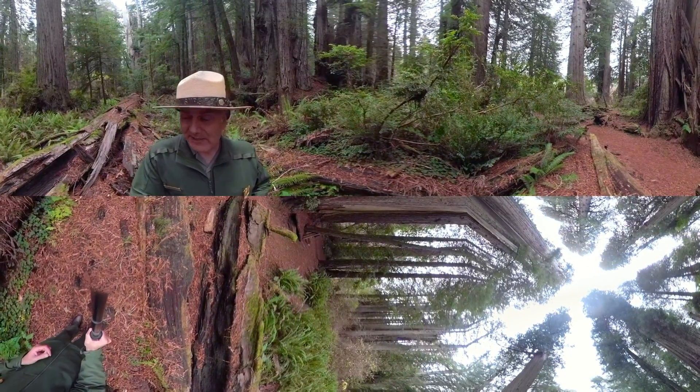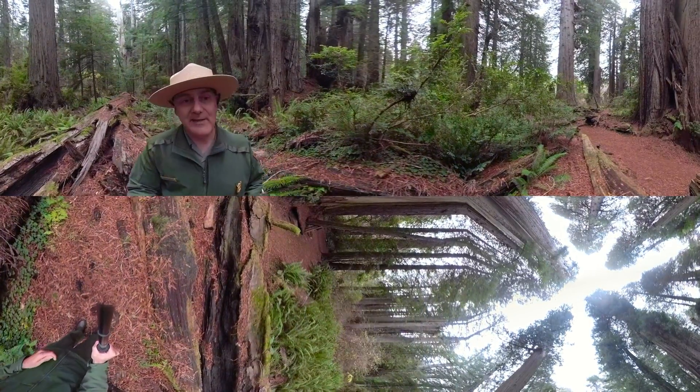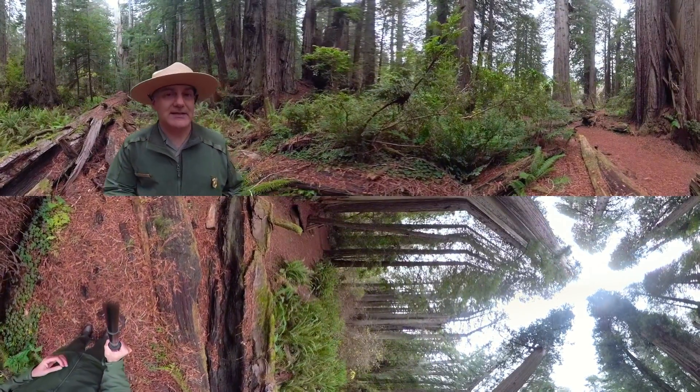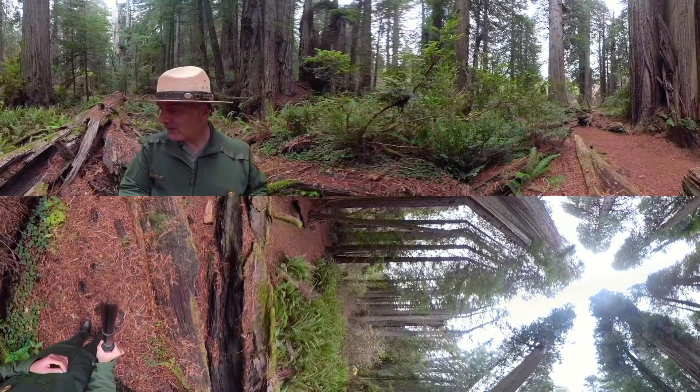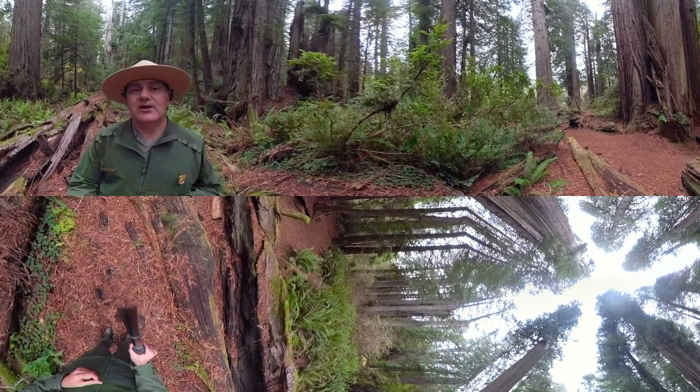An interesting thing about nurse logs is they don't decompose very fast. This tree behind me, half its weight is actually carbon. So for the next couple of centuries, hundreds of tonnes of carbon are going to be held by this nurse log.